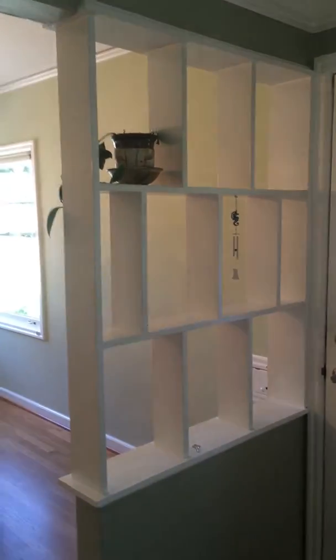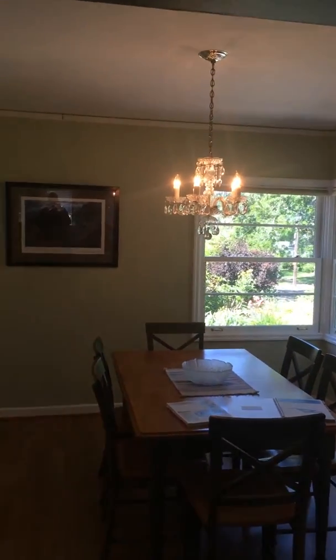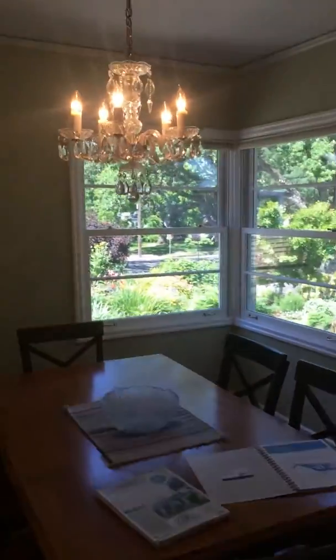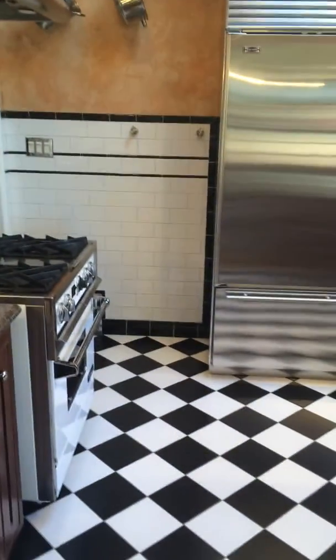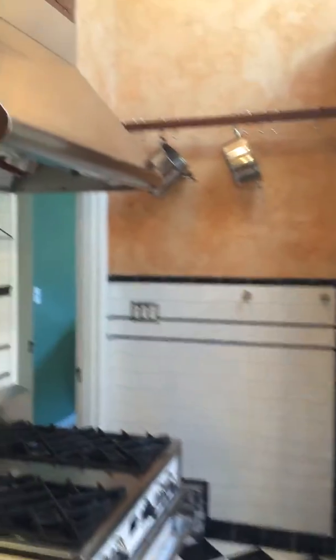There are a couple little built-ins in between the living room and the dining area. The dining area has corner windows. To the left of the dining area is the remodeled kitchen, with checkered tile floors.